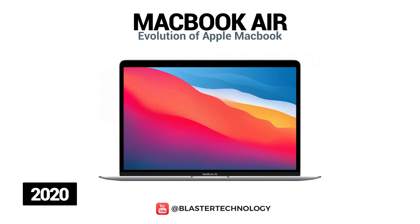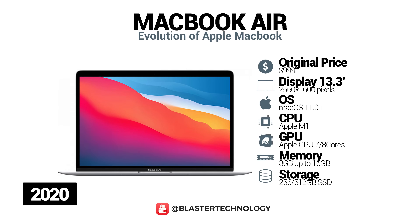With a design similar to the previous model, Apple launched a new 13-inch MacBook Air with the new Apple M1 processor on ARM architecture. The device comes with a CPU 3.5 times faster, the integrated graphics card 5 times faster, and the machine learning part is 9 times faster.